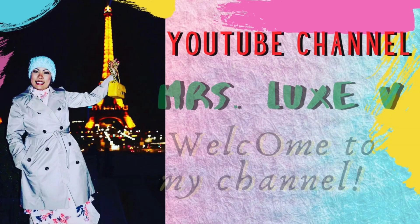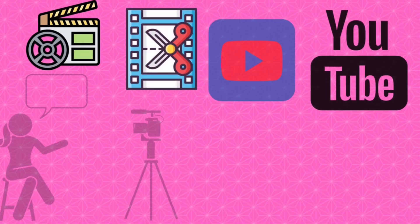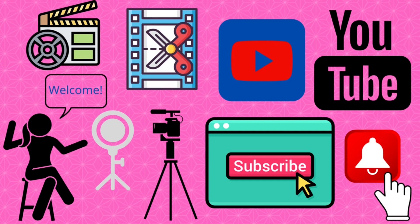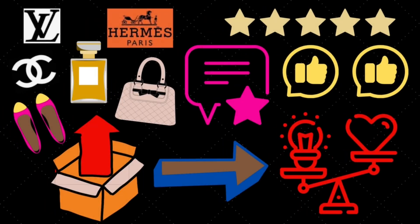Now before we begin, to my returning subscribers, welcome back to my channel. If you're new here, welcome. Please don't forget to subscribe to my channel and hit that notification bell so you will be notified for any upcoming videos. Uploading videos do vary each week and with that I do luxury unboxings, reviews, comparisons and so much more.